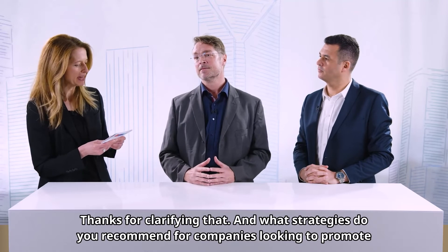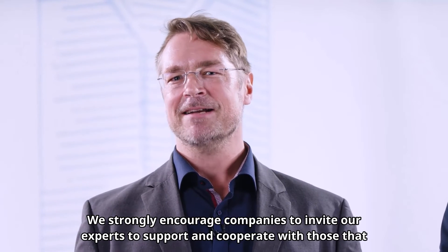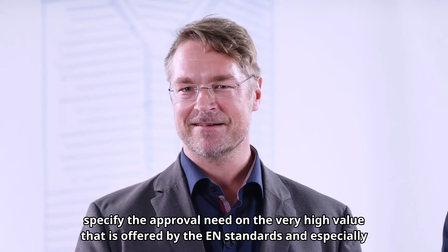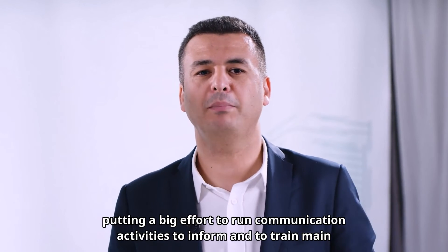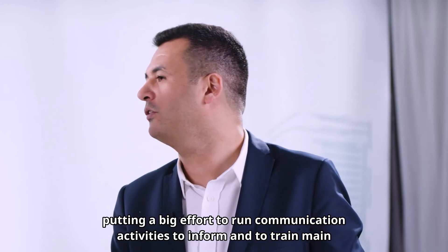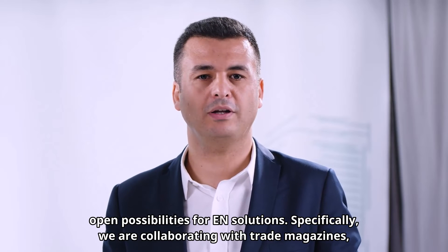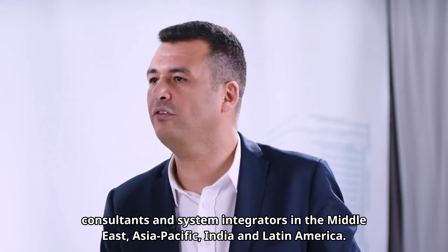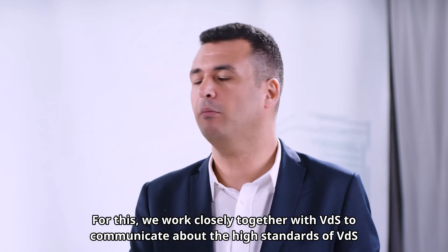What strategies do you recommend for companies looking to promote the use of EN and VDS certified products in markets dominated by UL standards? We strongly encourage companies to invite our experts to support and cooperate with those who specify the approval need, highlighting the high value offered by EN standards and especially the VDS quality mark. Bosch is putting significant effort into communication activities to inform and train key stakeholders in mixed UL and EN markets. We collaborate with trade magazines, associations, run digital campaigns, webinars, and organize face-to-face events with consultants and system integrators in the Middle East, Asia Pacific, India, and Latin America, working closely with VDS.